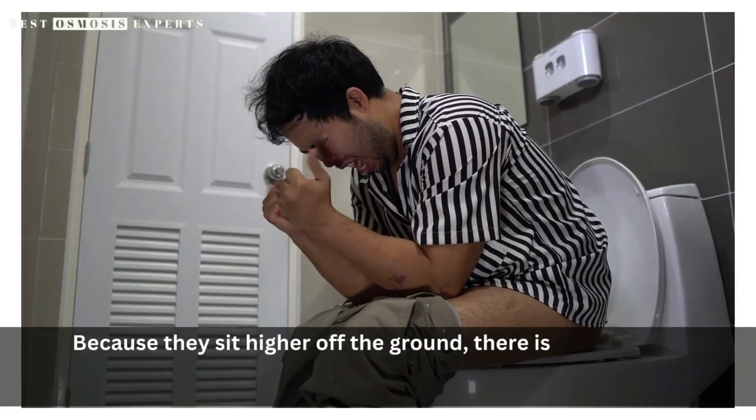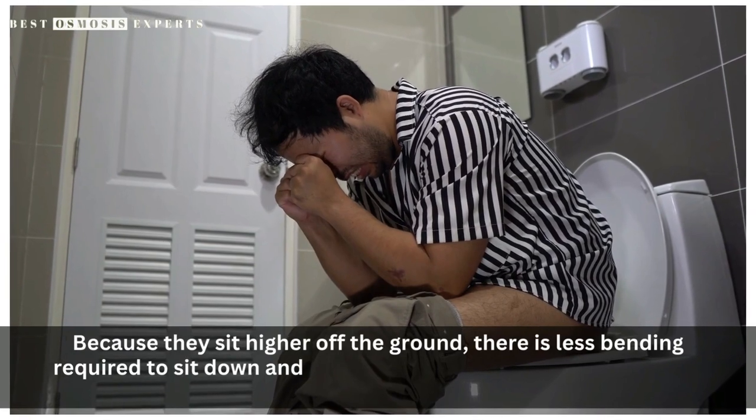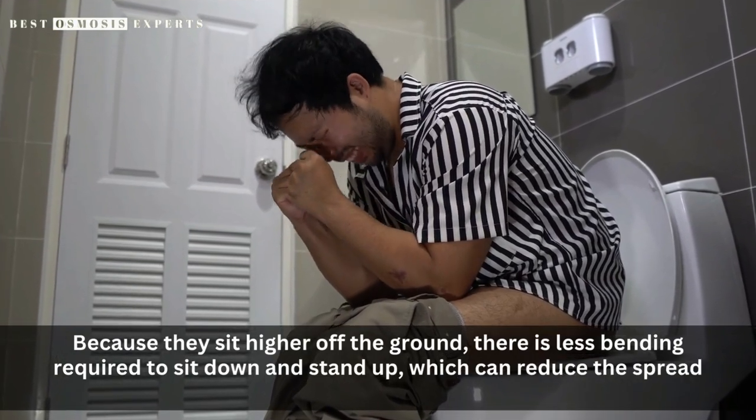Another advantage of comfort height toilets is that they can improve the overall hygiene of your bathroom. Because they sit higher off the ground, there is less bending required to sit down and stand up, which can reduce the spread of germs and bacteria.